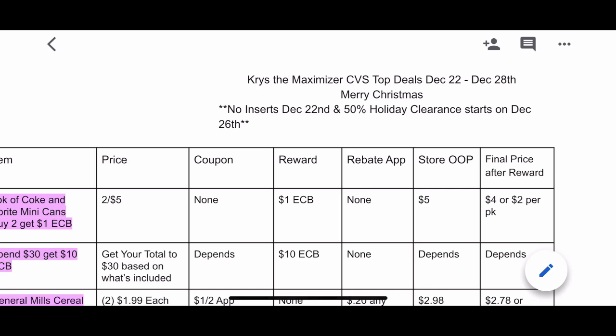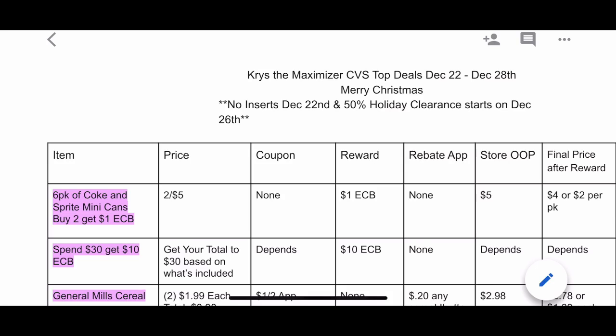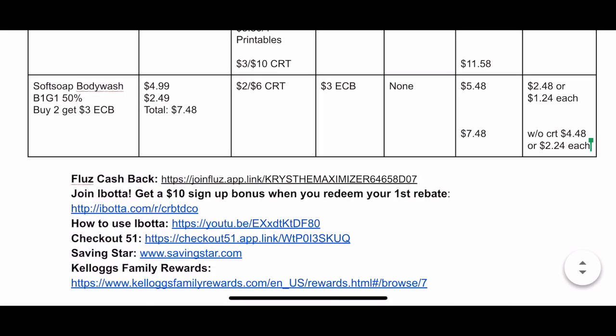The last column is final price after reward — how much the item costs after you get back your CVS ExtraCare Bucks and any rebate app earnings. Anything highlighted in pink is a beginner deal, meaning you can do it with digital coupons from the CVS app, printable coupons from coupons.com, or recent coupons. Since there are no inserts this week, all coupons are either printable or digital. Rebate apps are linked at the bottom.